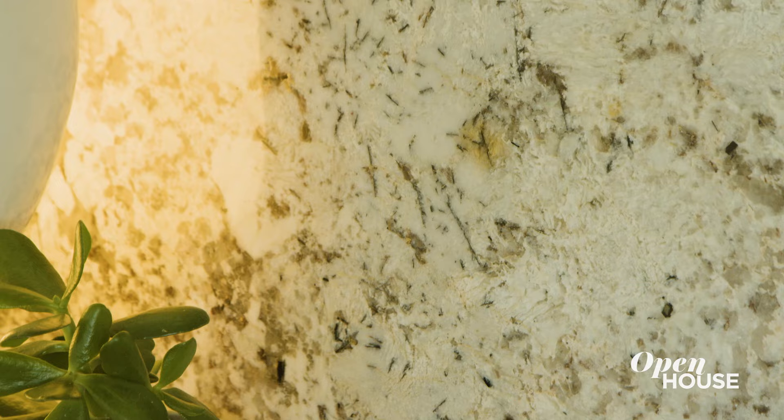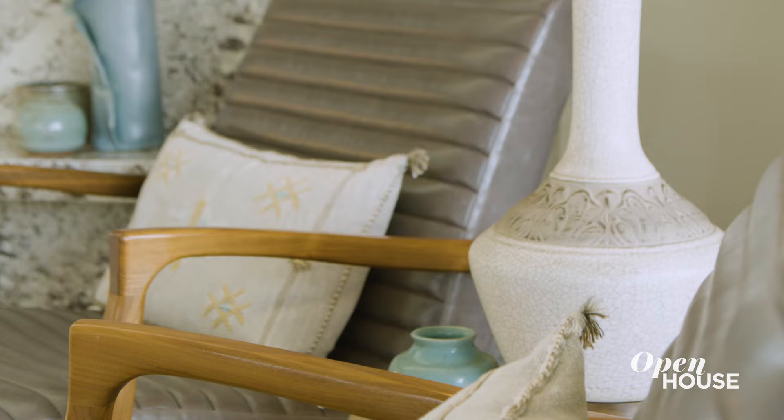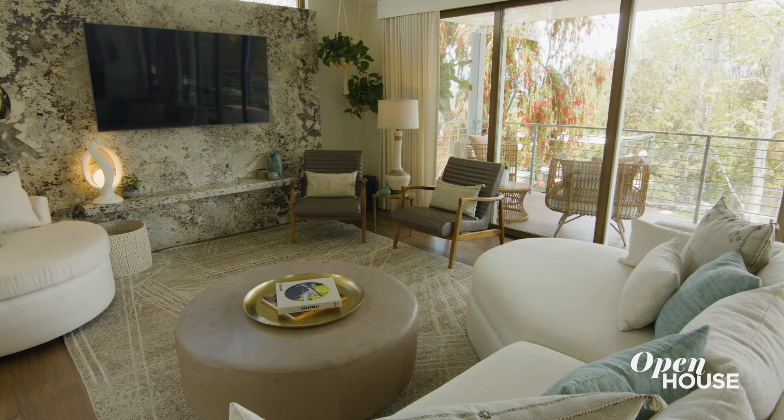When we found this piece of stone, we just fell in love with it. It was the inspiration for the rug, for the leather, and for that warm color palette.